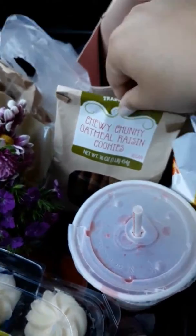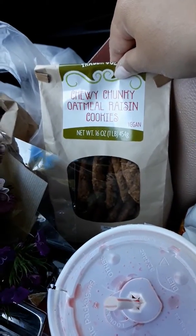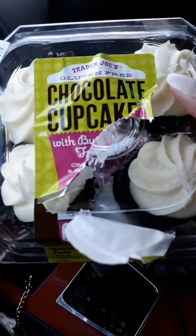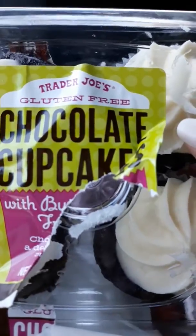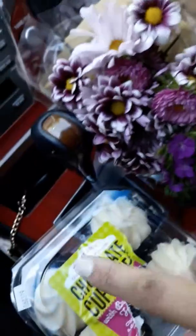So at Trader Joe's I got these chewy chunky raisin cookies — they're vegan. I'm not a vegan, I just wanted to get them for the baby. Then I got chocolate cupcakes, as you can see I'm trying to get into one. They're gluten free, because you know how I am — gluten free all the way, 100%. I got two of these right here, as you can see.